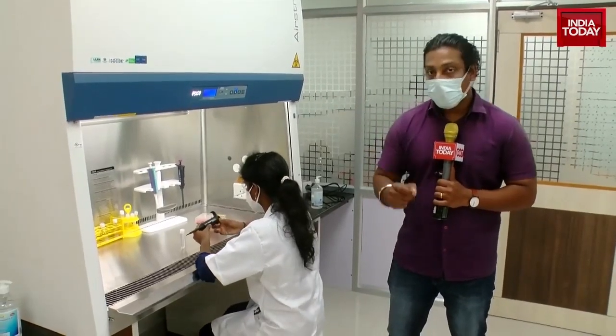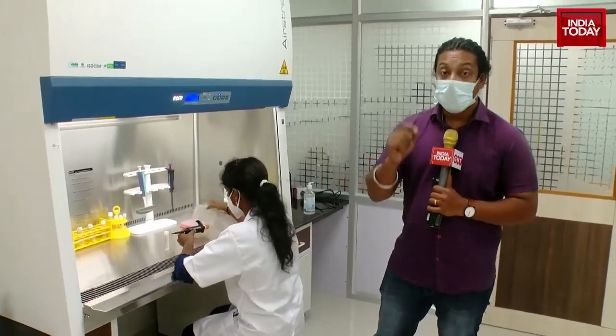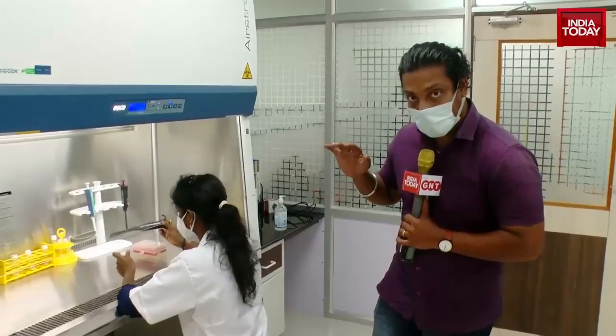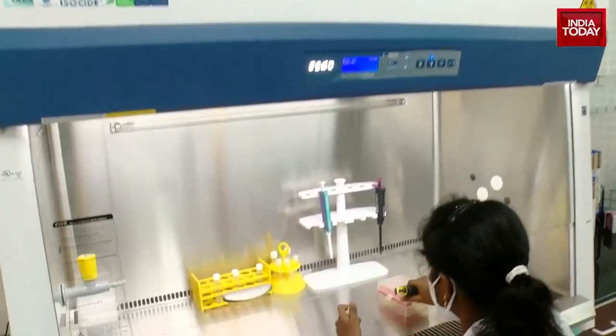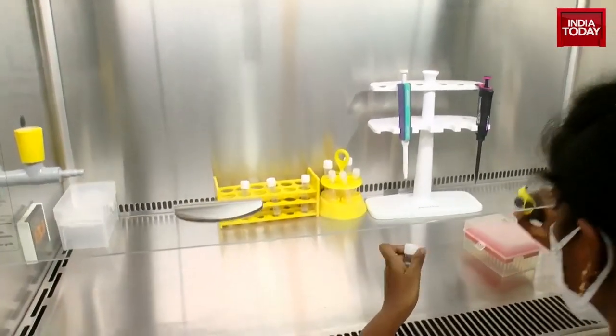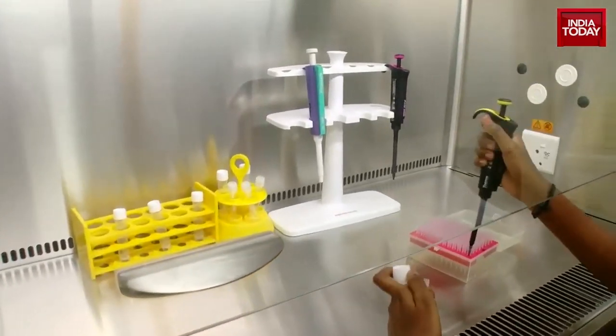Tamil Nadu gets its first genome sequencing lab, and that too a next-gen lab. We are at this location at Diabich, where you can see the first component — the biosafety cabinet — with one of the technicians working with a pipette and burette.